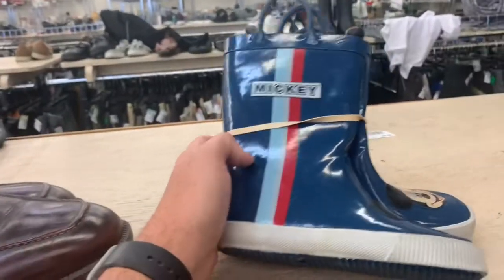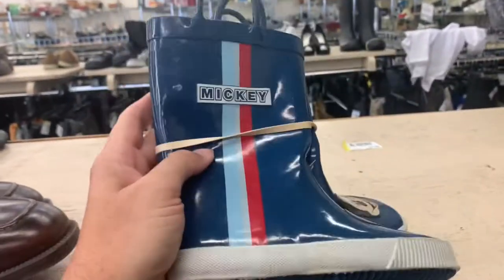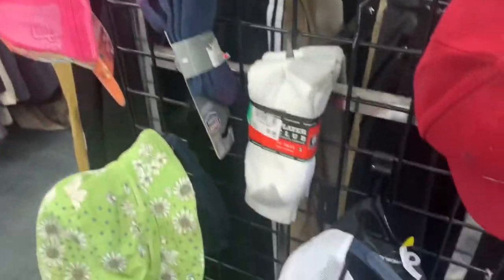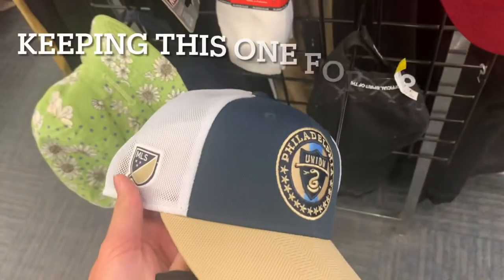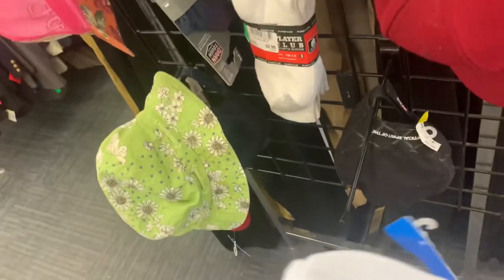A pair of kids' Mickey rain boots — $2.50, I'm going to pick these up. Checking out the hats now — here's a new one with tags for $3.50. I'm going to pick that one up too.